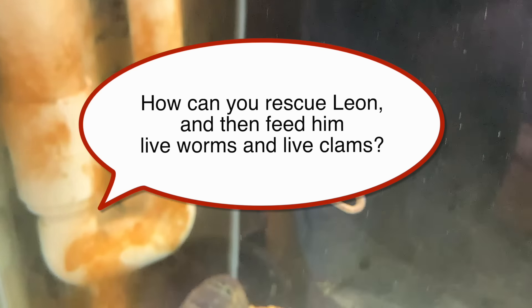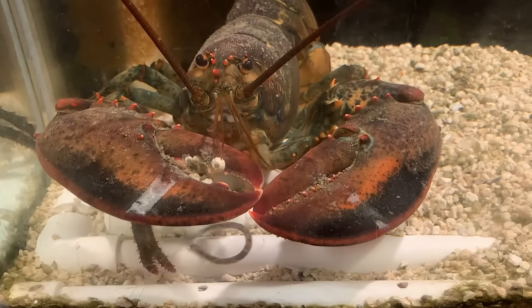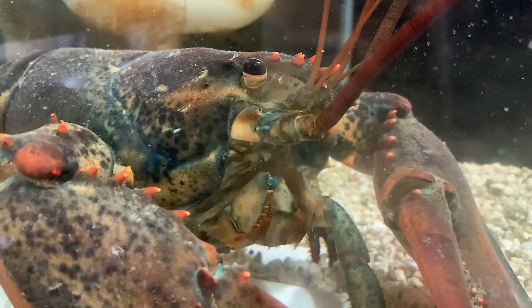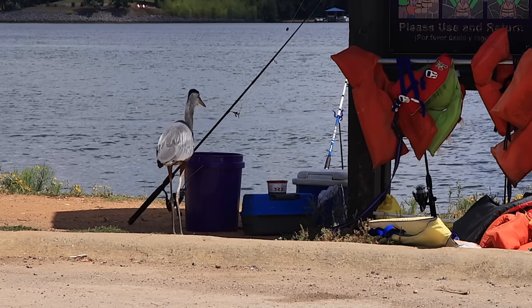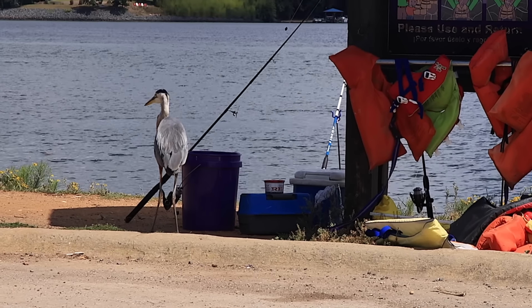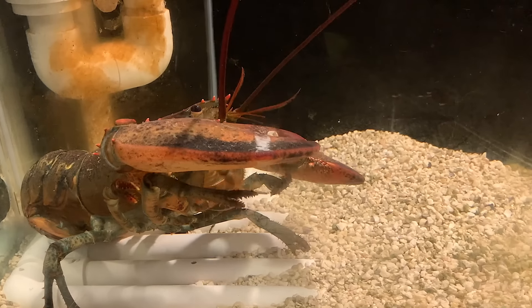How can you rescue Leon and then feed him live worms and live clams? That's a complicated question but with a pretty simple answer. It's a fact of nature that a lot of animals eat other animals — a lot of animals require meat in their diet, and Leon does. If you've ever watched footage of a lion chasing down a gazelle or killer whales chasing seals, it's brutal, but it's a fact of nature. This heron strolled over and ate the minnows out of their bucket — that's nature. Feeding Leon earthworms absolutely gave him strength and energy to survive and thrive, and having to catch them helped improve his dexterity and make his muscles strong again.